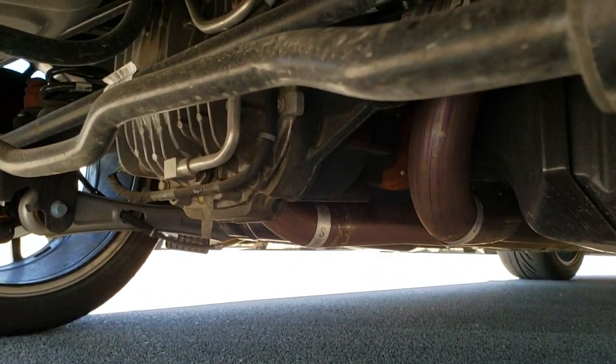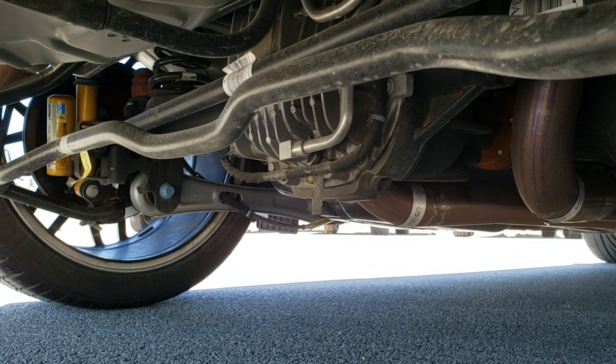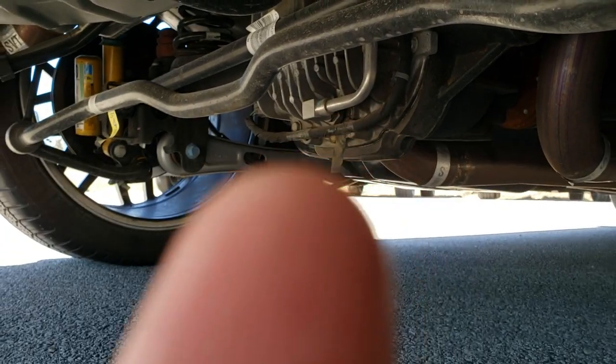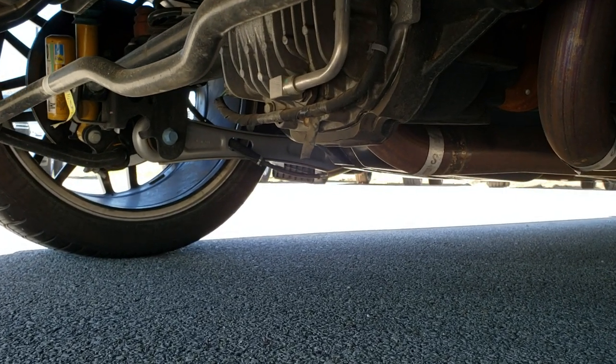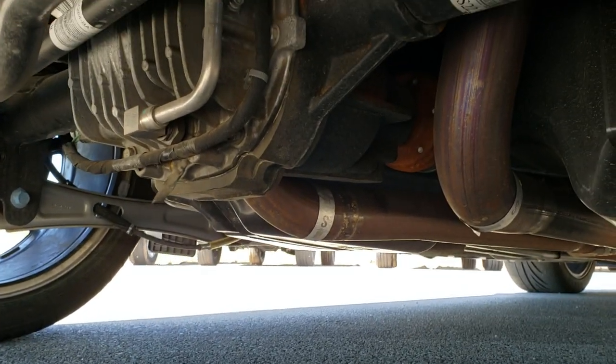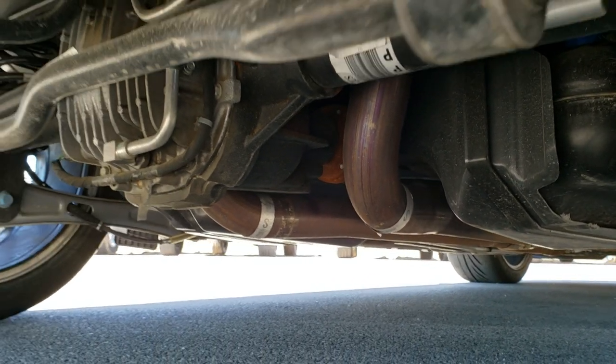We'll take a quick look underneath here. You can see that it has that extra cooler on the rear diff — that means it has the track pack. Everything is very, very clean underneath here. It has the factory exhaust.